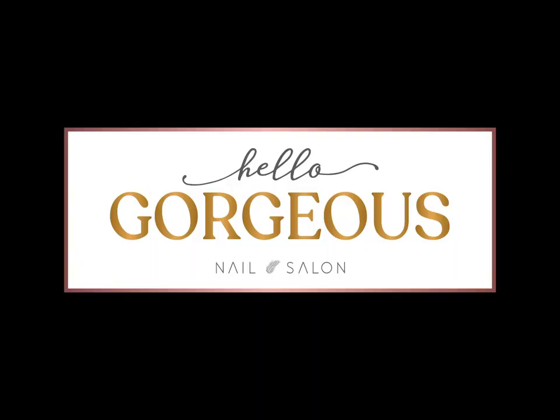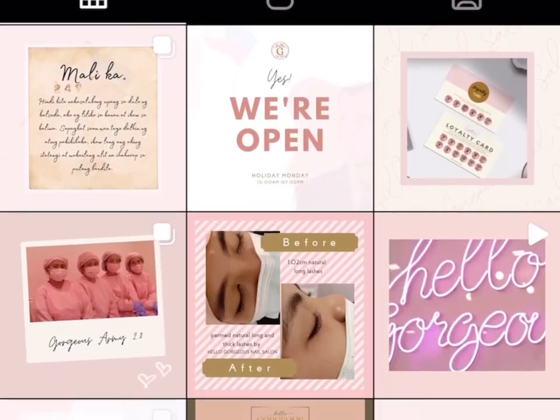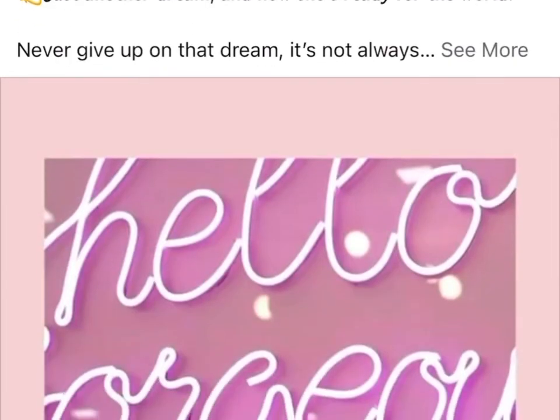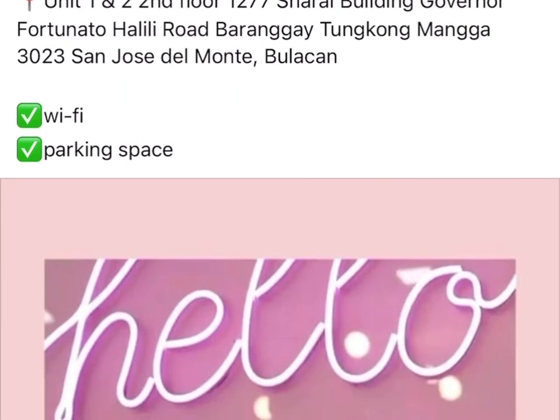You may also follow us on Instagram and Facebook: Hello Gorgeous Nail Salon. On Facebook, just type in 'Hello Gorgeous Nail Salon PH.' We are open from 10 AM to 7 PM daily, Mondays through Sundays. You can also book in advance via text message at 0915-623-6601. We are located at Unit 1 and 2, Second Floor, 1277 Cheryl Building, Governor Fortunato Halili Road, Barangay Tungkong Manga, San Jose del Monte, Bulacan. You can also search us on Waze and Google Maps. We have free Wi-Fi for our guests and a parking space — see you there!